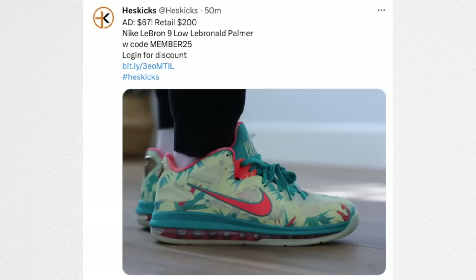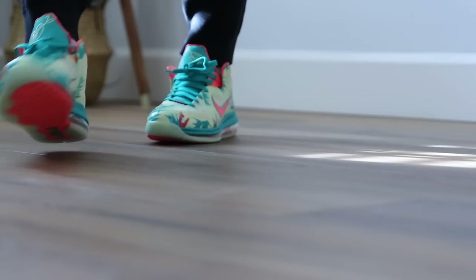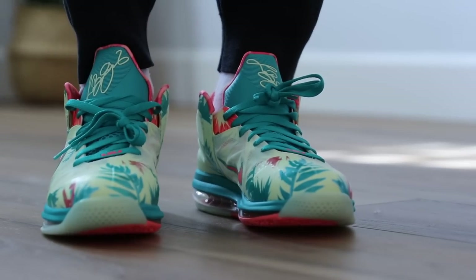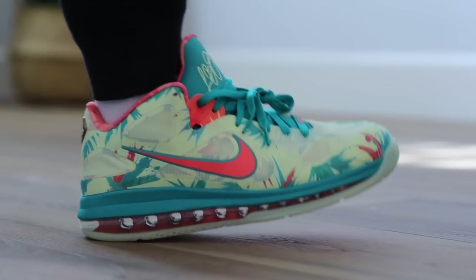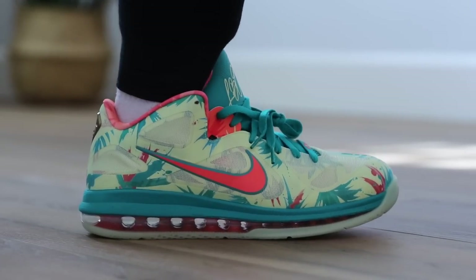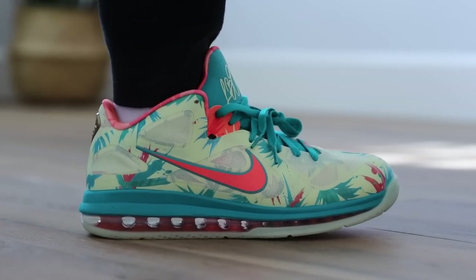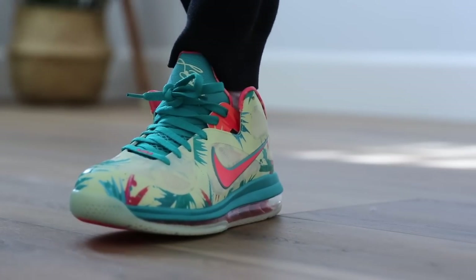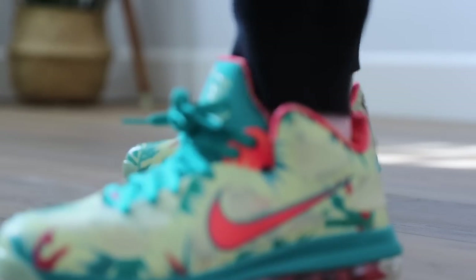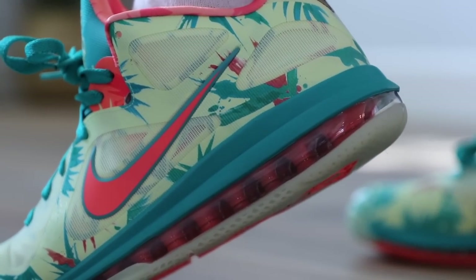The LeBron Palmer 9s are available in select sizes and still tempting some people. I got my pair at around $70-something and now they are as low as $67 with a retail of $200 — that's over $130 off retail on the LeBron Palmers. Back in the day the PEs used to be $2,500 when they were just PEs, and now after this massive release they're $67. That's a really good price.